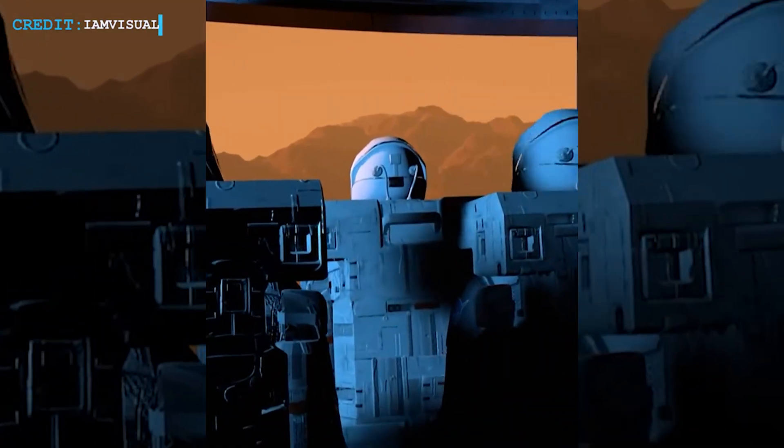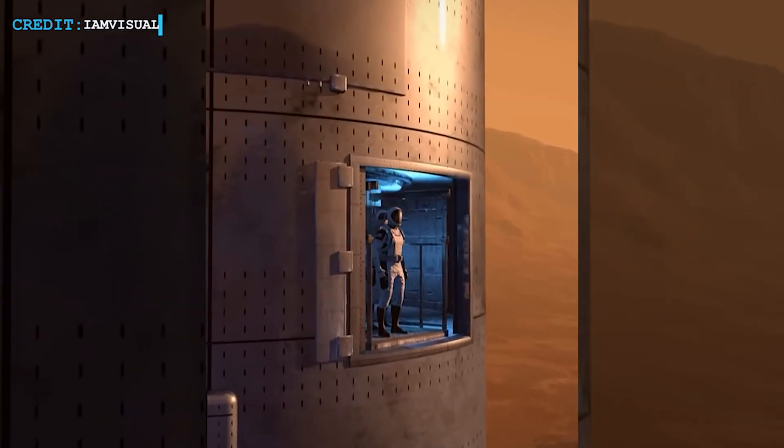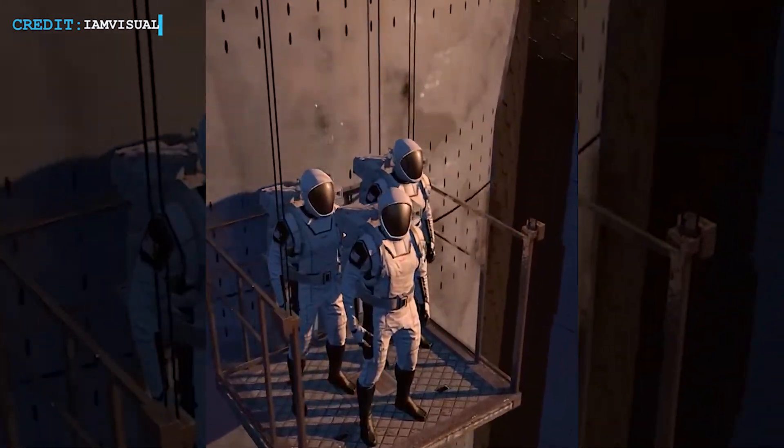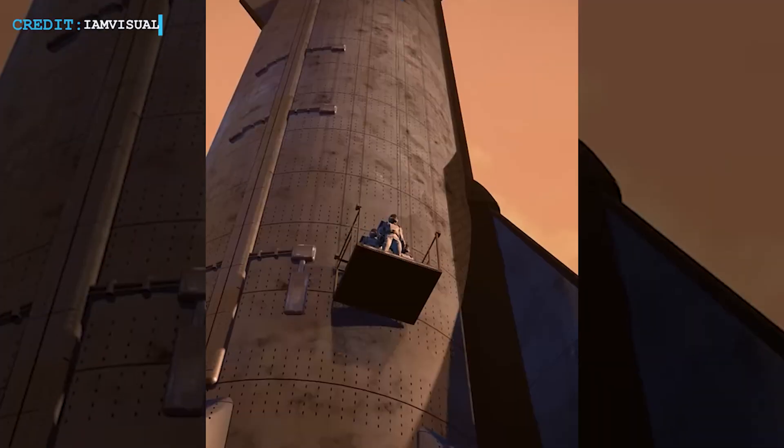Musk said: 'If all goes well, SpaceX will send Starship rockets to Mars with Optimus robots and Grok.' This means the upcoming mission could mark the first time AI-driven robots land on another planet, setting the stage for automated exploration and development.